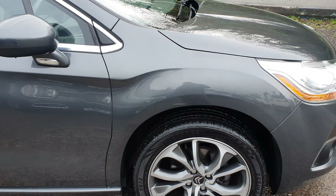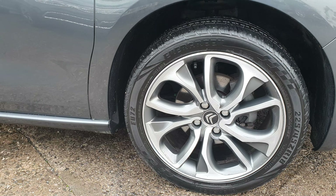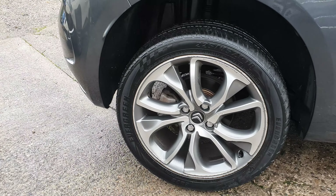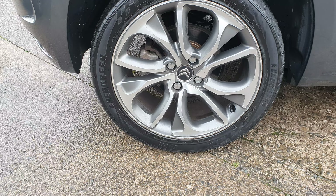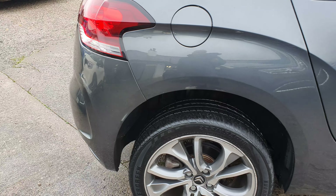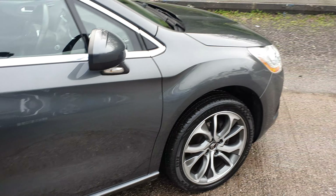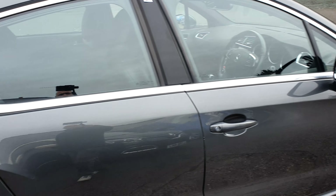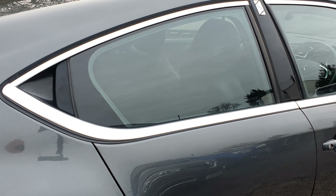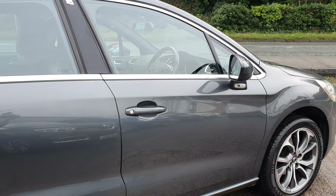Going along the driver's side. Driver's side front alloy and going down the side — a little bit of kerbing on the edge of the alloy. Down the side of the vehicle — all in nice condition. There's nothing jumping out at me, no obvious dents, scratches etc.